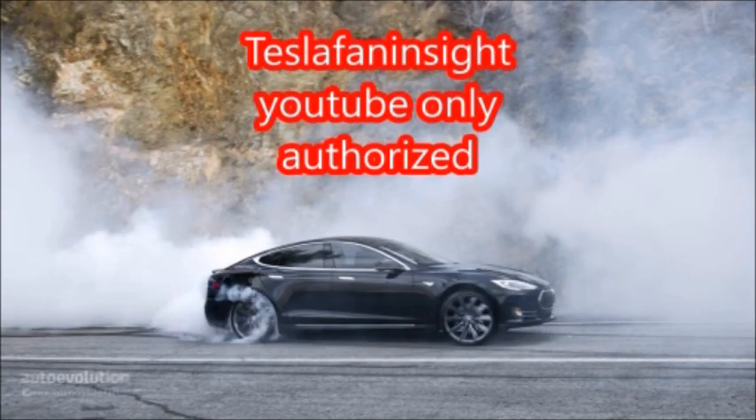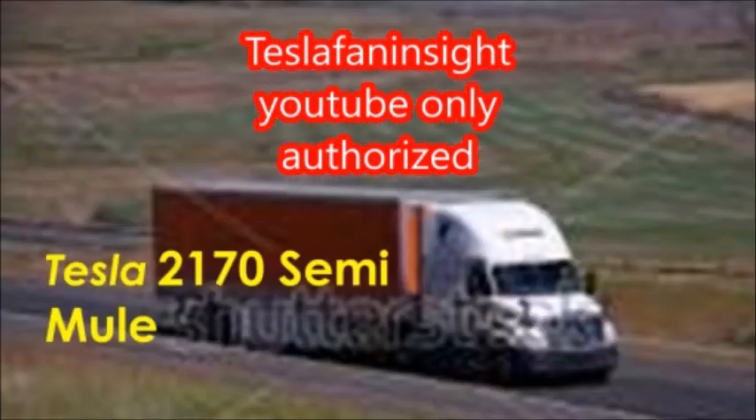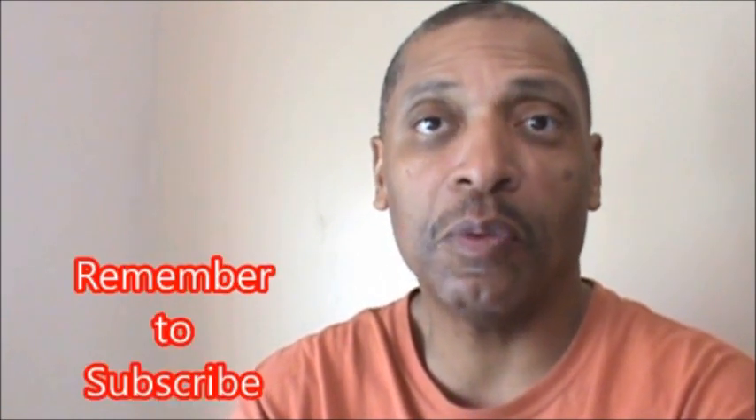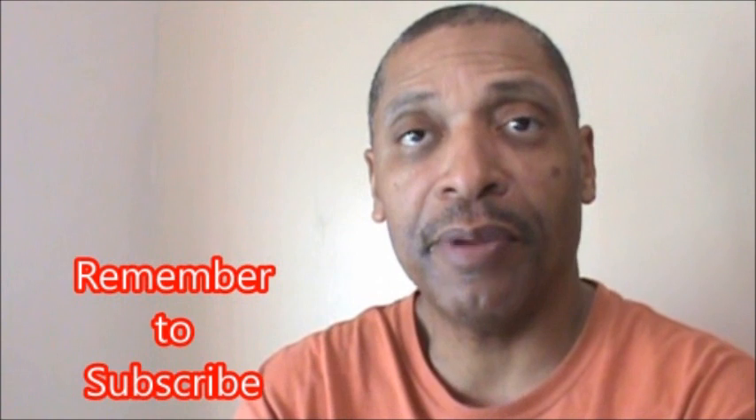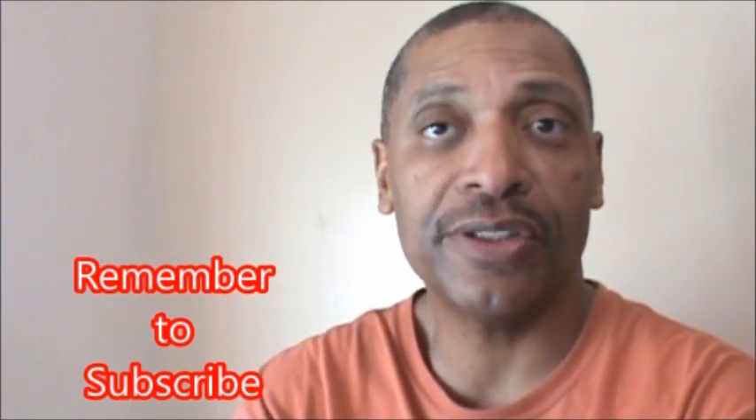Greetings. Today we're covering the semi-truck battery pack: specs, costs, and what to expect going forward. This is Greg for Tesla Fan Insight. If this is the first time viewing our videos, please like and subscribe and hit the bell. That way you won't miss anything when we post new information. We post between three and five times a week, and I think you'll find the information worthwhile.